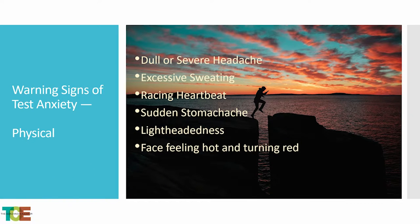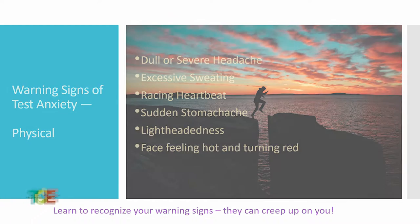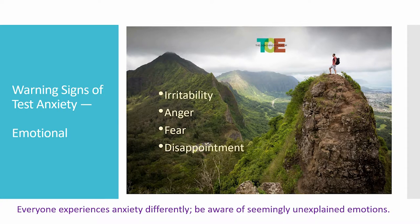The physical warning signs of test anxiety include dull and severe headache, excessive sweating, racing heartbeat, sudden stomachache, lightheadedness, and a feeling of your face getting hot and turning red. These are pretty extreme feelings, not just the normal nervousness before a test. There are also emotional signs where you're irritable, angry, fearful, or disappointed — especially in the results of your test. Everyone experiences anxiety differently, and these can feel like unexplained emotions, but we have solutions.